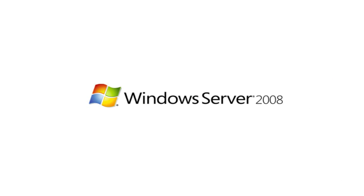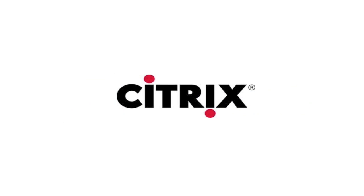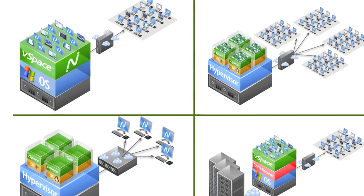Whether you already have deployed or are planning to deploy terminal services to host applications or full desktops, VMware to provide virtual infrastructure for hosted desktops, or Citrix ZenApp to centrally publish applications, or maybe you are using the cloud for critical application delivery, the nComputing L300 with vSpace software is the perfect complement for the desktop.